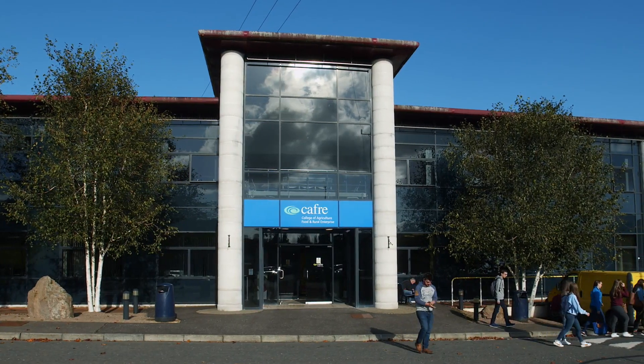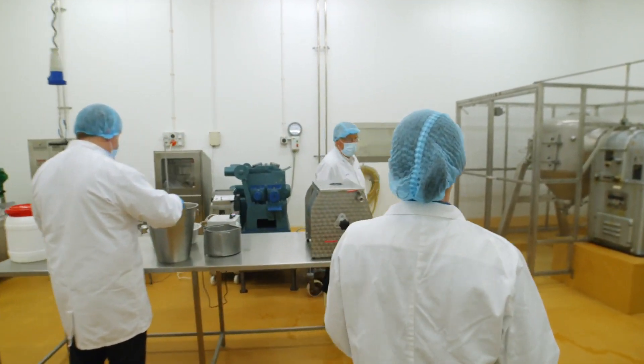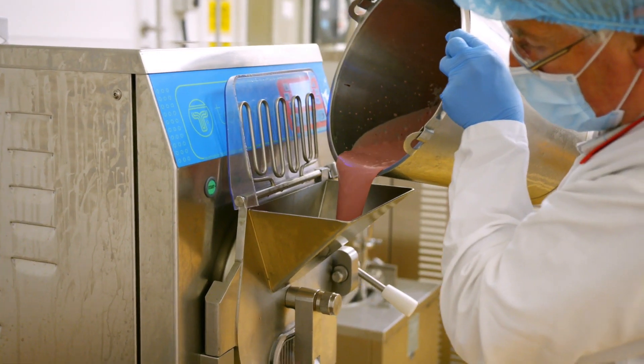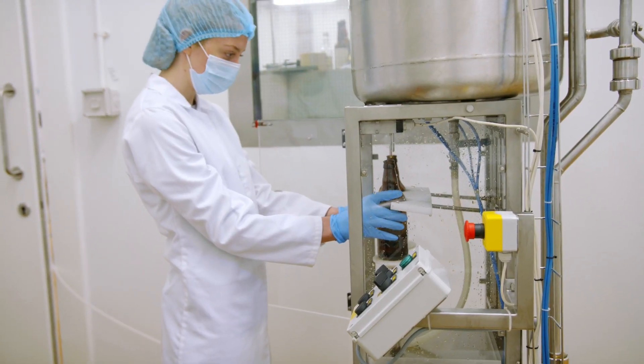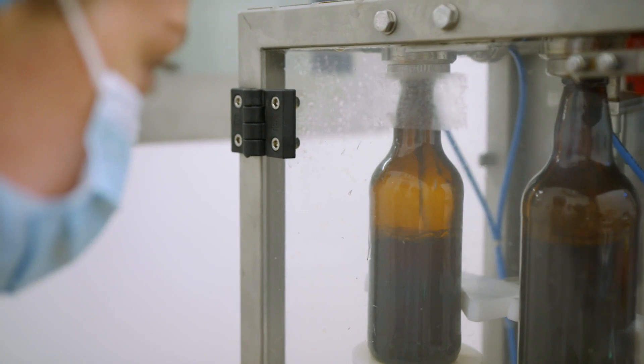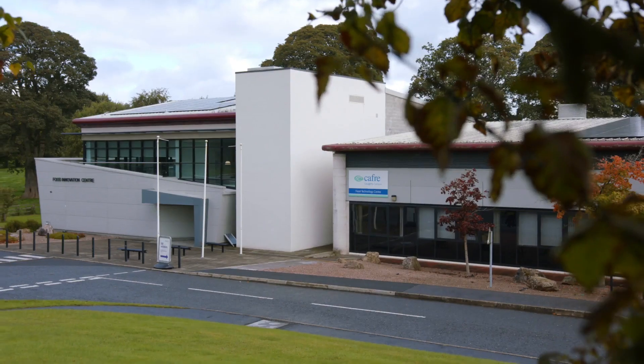A walk through the Food Technology Centre will keep you fit as it's 4,000 square metres in size. Heading through the various pilot plants, you will find learning taking place from ice cream manufacture and brewing through to meat processing. The emphasis on practical based assessment contributes significantly to the quality of students' assignments and coursework.